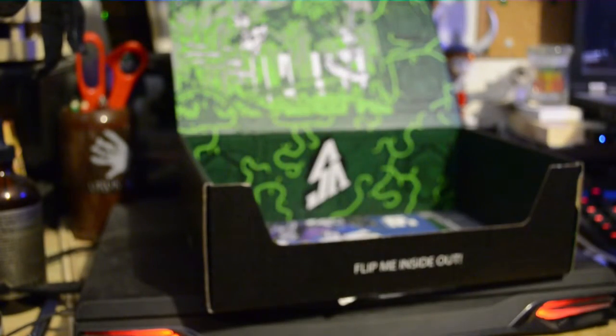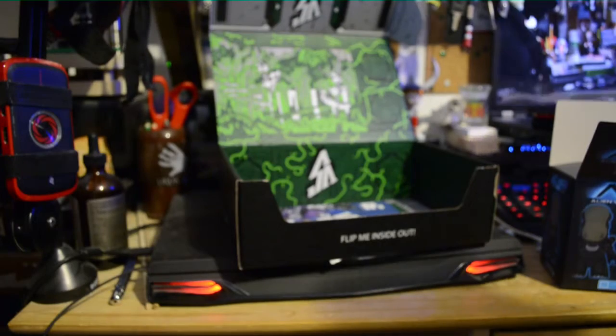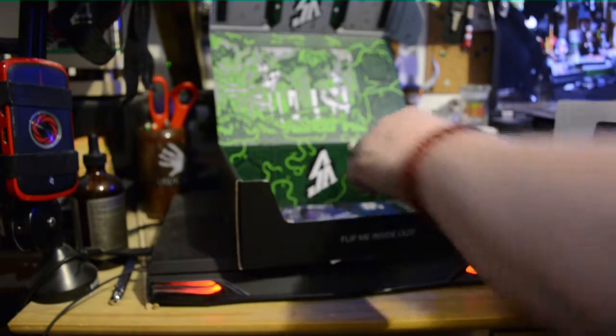Alright, Loot Crate Exclusive — Harlequin number one comic book, with a weird cardboard backer.